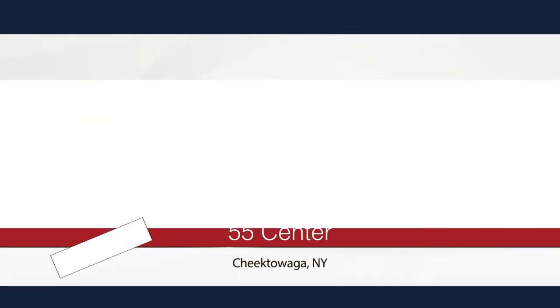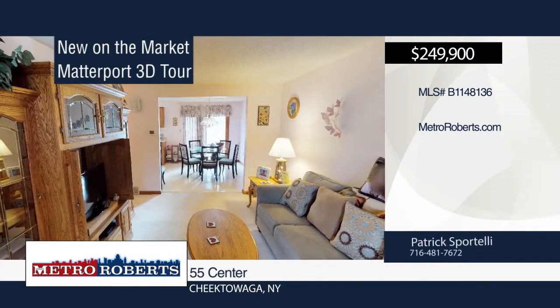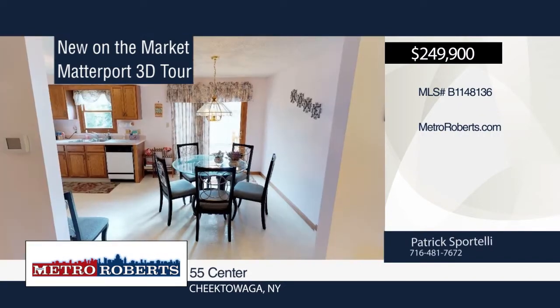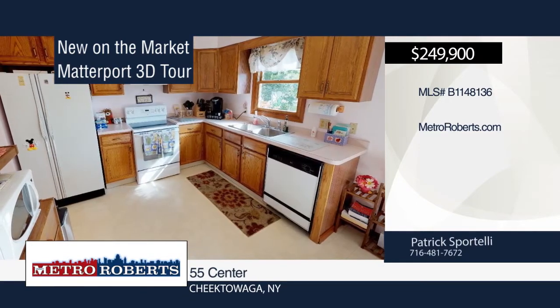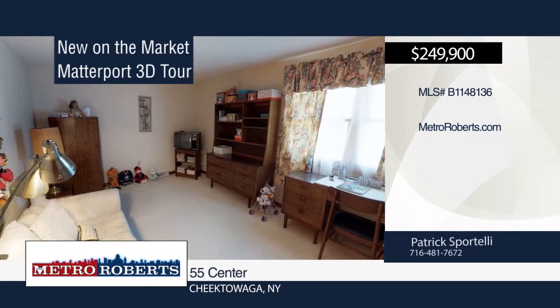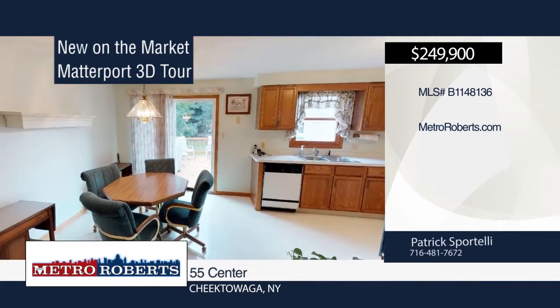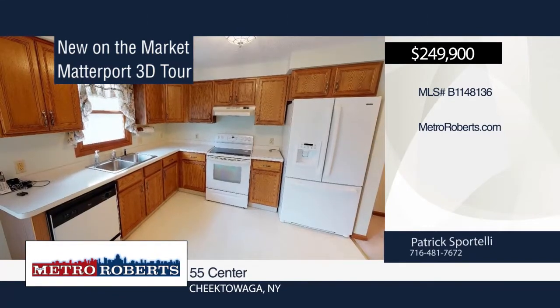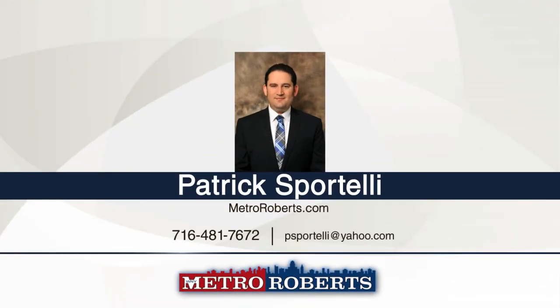Check out this fantastic custom-built duplex right off Como Park. Minutes from all conveniences of Union and Transit and right down the street from Stiglmeyer Park. The house is completely maintenance-free. New roof in 2011. Both high-efficiency furnaces and air conditioners installed in 2013 and sump pumps in 2016. Impeccably maintained. Matterport 3D tours can be viewed at MetroRoberts.com. Call Patrick Sportelli today and make an appointment.